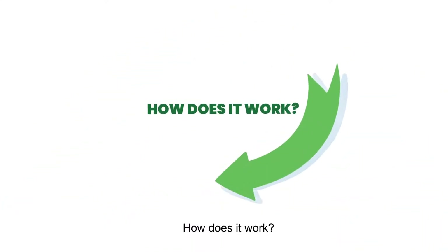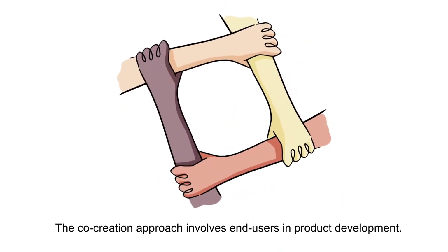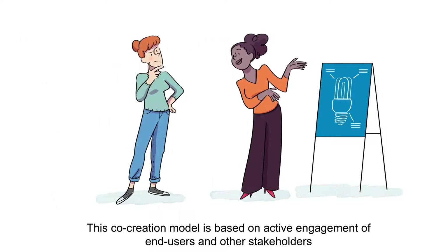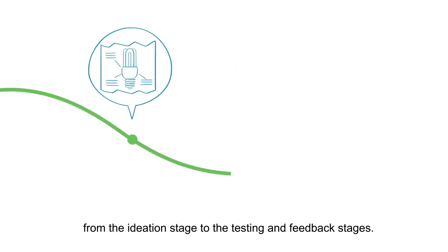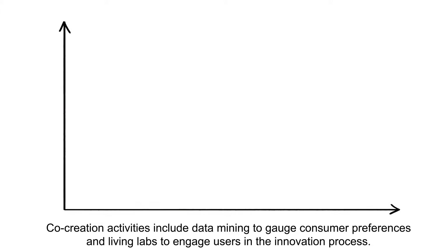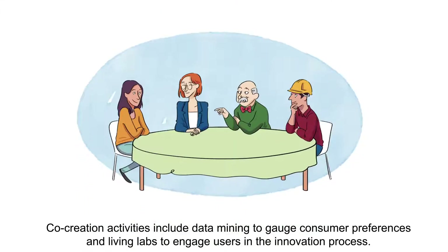How does it work? The co-creation approach involves end users in product development. This co-creation model is based on active engagement of end users and other stakeholders from the ideation stage to the testing and feedback stages. Co-creation activities include data mining to gauge consumer preferences in living labs to engage users in the innovation process.